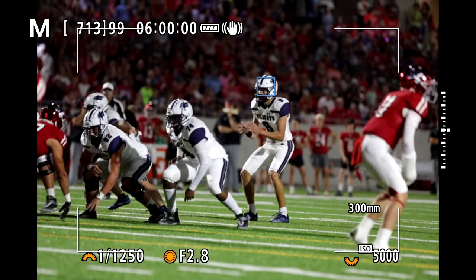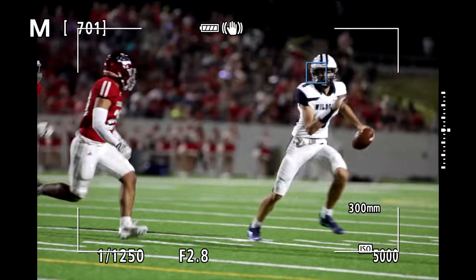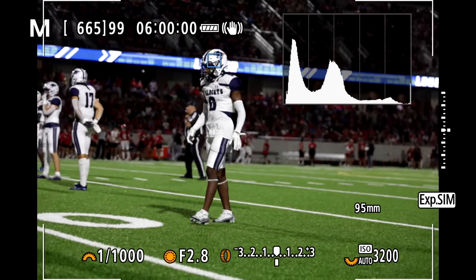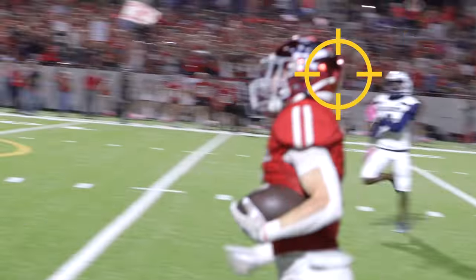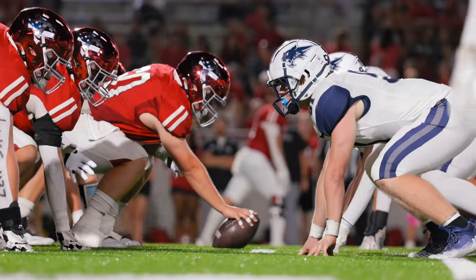You'd expect great autofocus from a modern camera, but the R3 one-ups the autofocus game by literally letting you control your autofocusing area just by looking where you want to focus. There's a little yellow circle, and as you look to different areas of the frame, your focus area moves there.